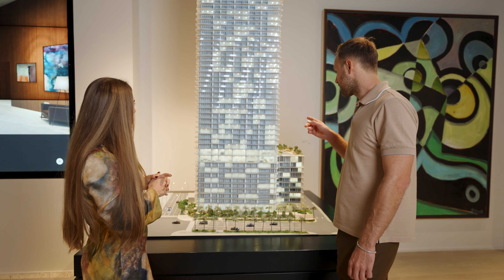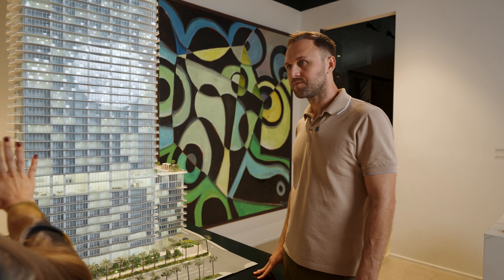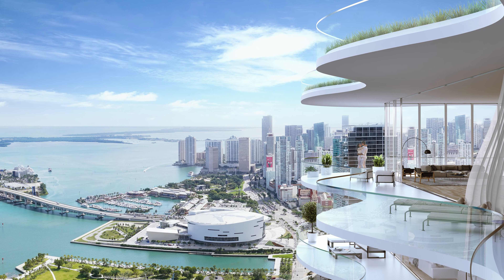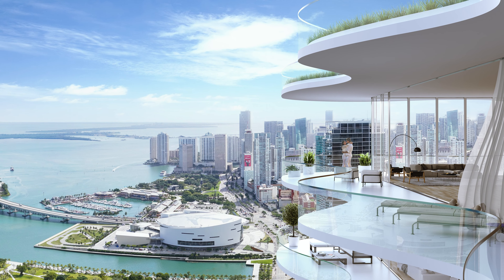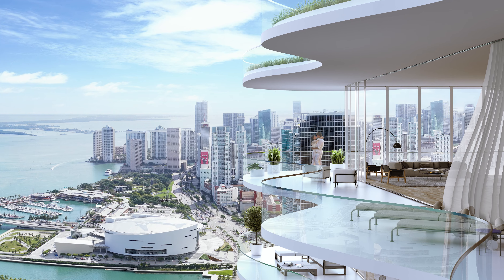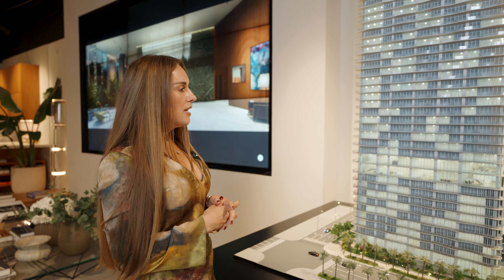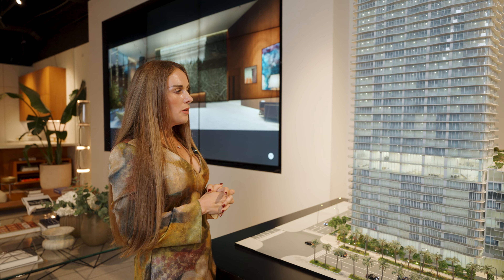The balconies are wave-shaped, so you will have a maximum of 7.5 feet depth, going down to about 5.5 feet. You will have enough space to put a nice dining set outside — it's quite big.